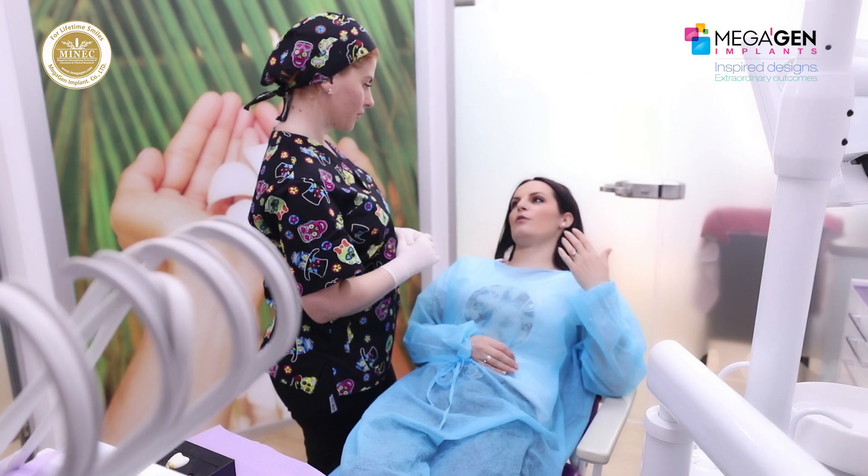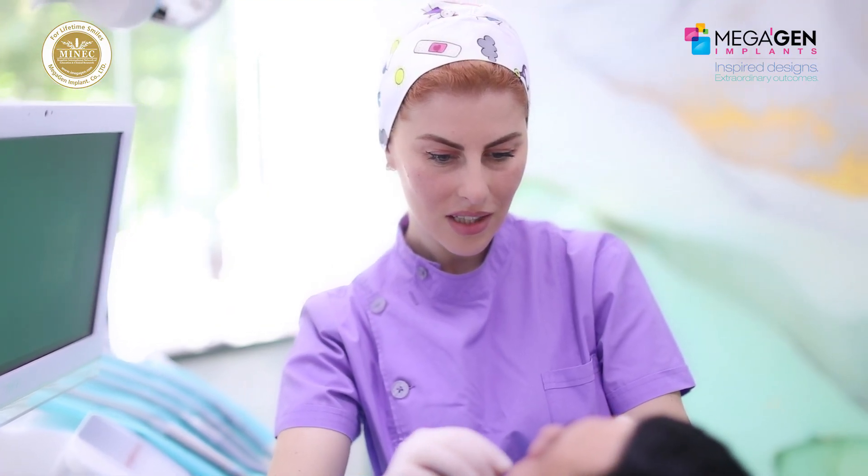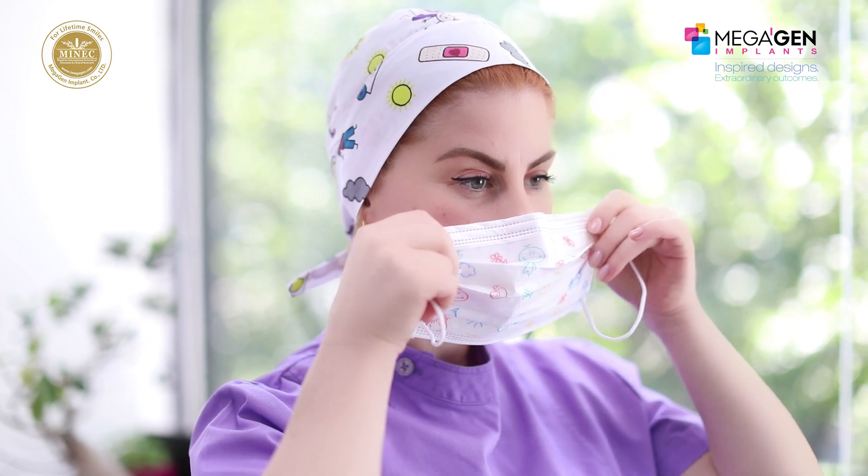I sincerely appreciate having had this opportunity to present to you. Thank you very much for your attention, and be safe.